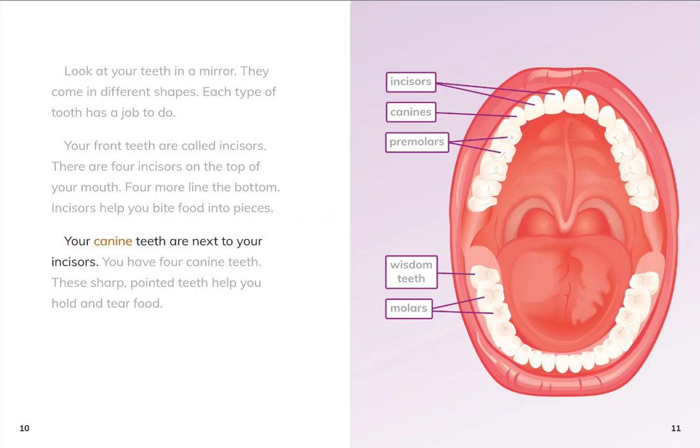Your canine teeth are next to your incisors. You have four canine teeth. These sharp pointed teeth help you hold and tear food.